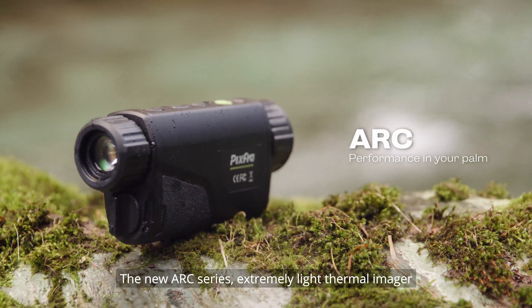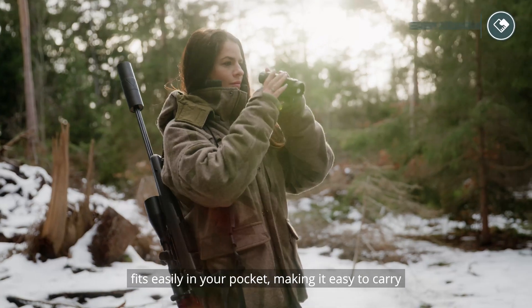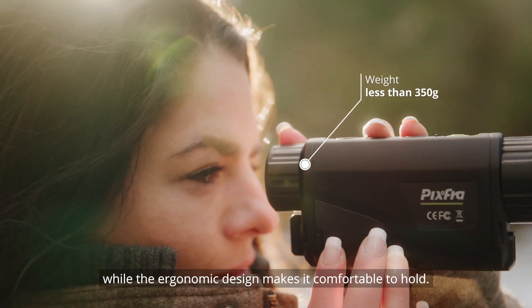The new Arc Series extremely light thermal imager fits easily in your pocket, making it easy to carry, while the ergonomic design makes it comfortable to hold.